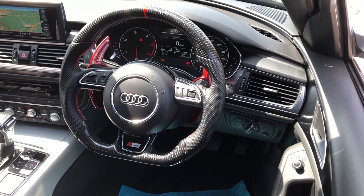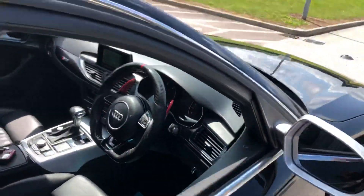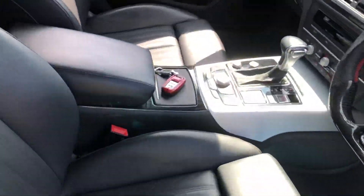Aftermarket Audi steering wheel, carbon fiber style with carbon fiber style paddle extenders, carbon fiber style key covering, full leather.